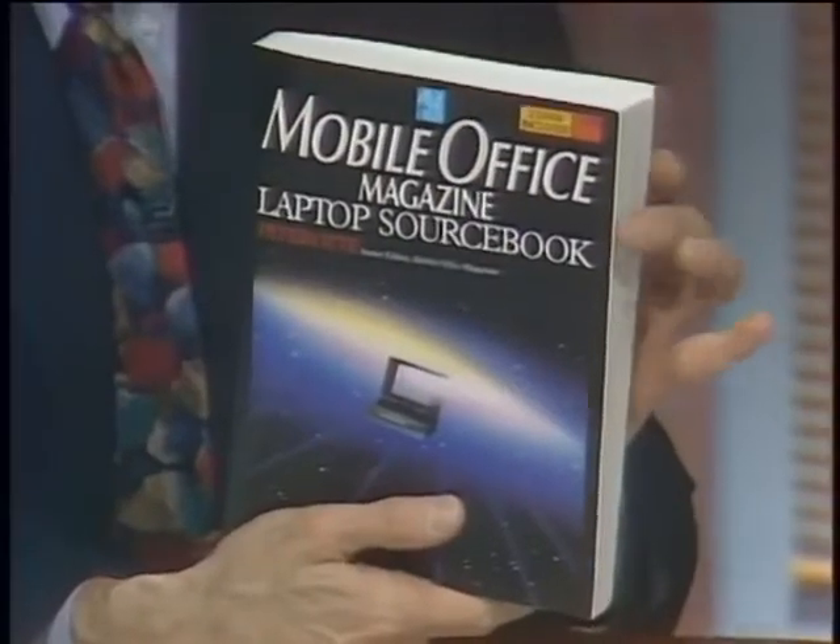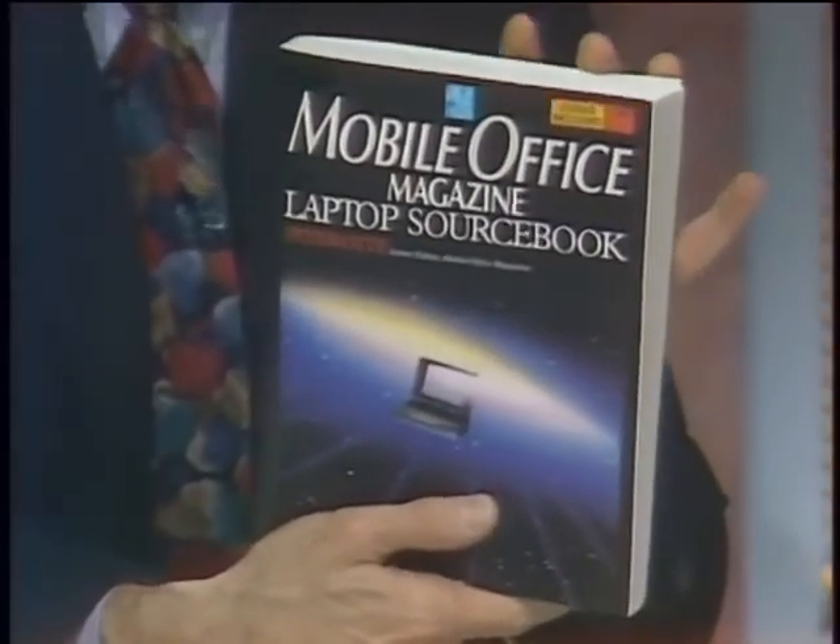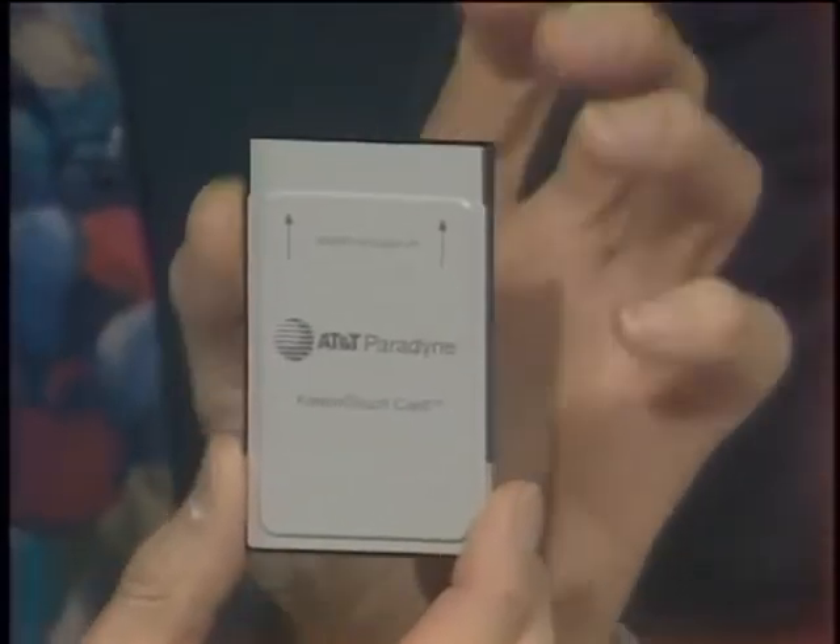The newest acronym in portable computing is not LCD or TFT — it is PCMCIA, the new standard for credit card-size peripherals. Here to show us two new portables featuring PCMCIA slots are Peter Ott of Portable Computing Magazine and Richard McCartney of AT&T Paradigm. Peter has a book out — the Mobile Office Magazine Laptop Sourcebook — which addresses all kinds of portable computing issues, including PCMCIA. First, what do the letters stand for and what's the significance of this technology?